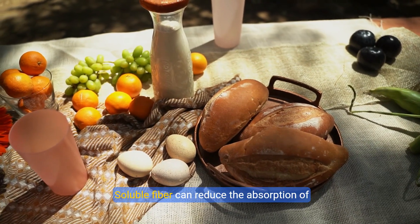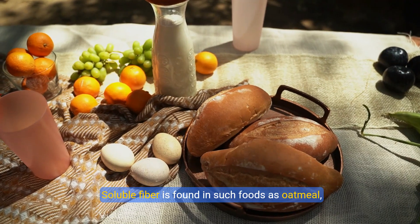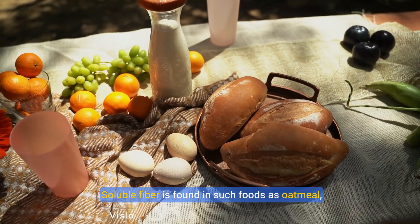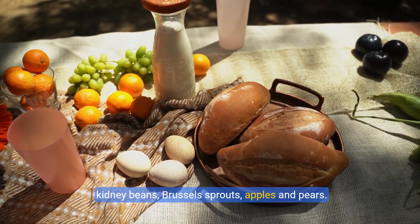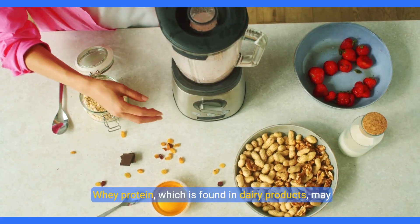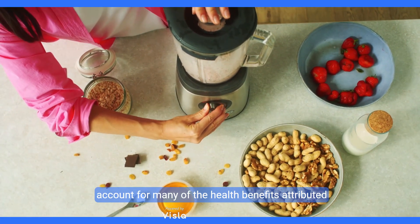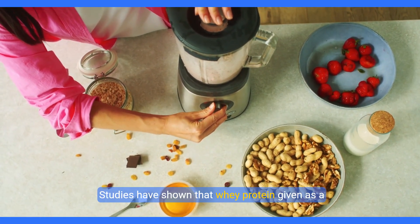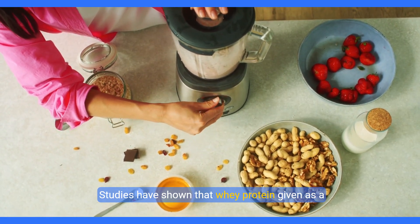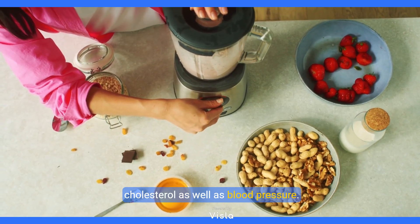Increase soluble fiber. Soluble fiber can reduce the absorption of cholesterol into your bloodstream. Soluble fiber is found in such foods as oatmeal, kidney beans, Brussels sprouts, apples, and pears. Add whey protein. Whey protein, which is found in dairy products, may account for many of the health benefits attributed to dairy. Studies have shown that whey protein given as a supplement lowers both LDL cholesterol and total cholesterol as well as blood pressure.